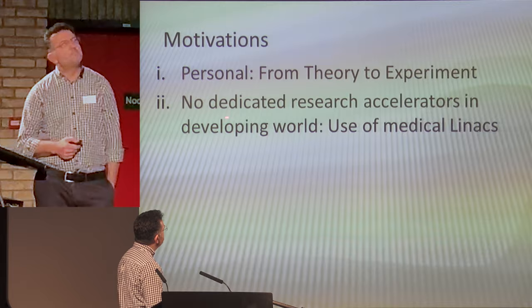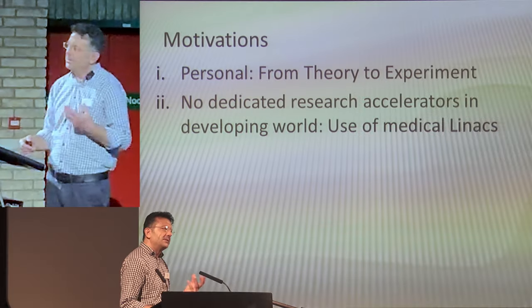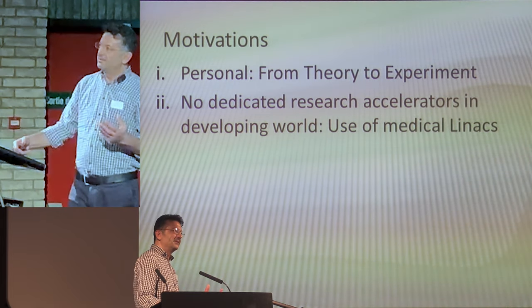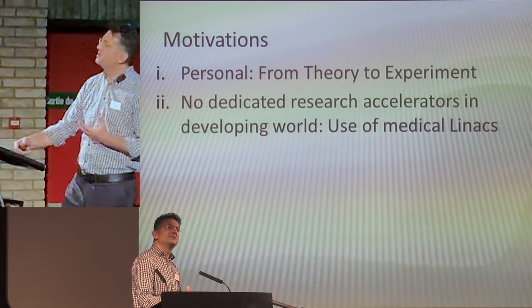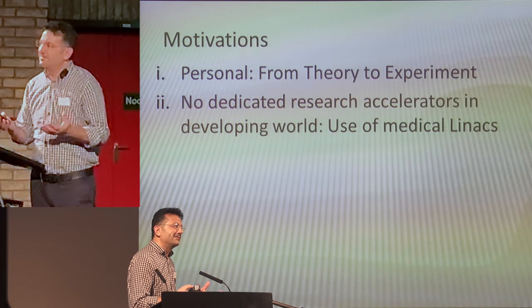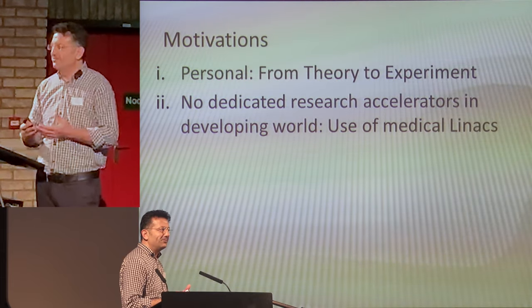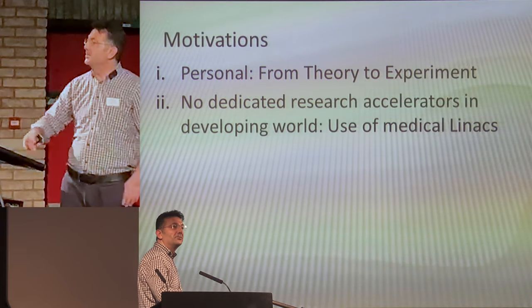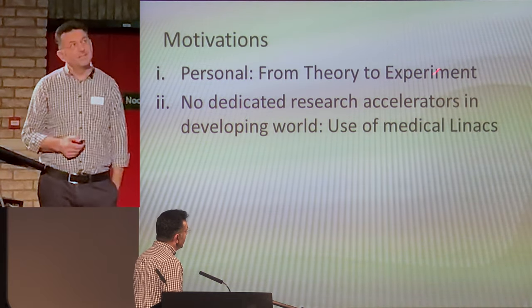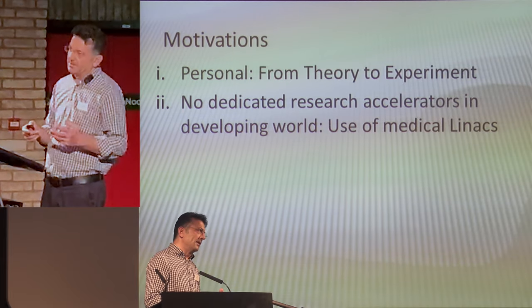The second motivation is that there are no dedicated research accelerators in developing world countries. As Kirk pointed out yesterday, one out of six people live in developed countries. Almost 90% of the world lives in developing countries — countries trying to develop, countries without development, and some that don't even know what development is. Therefore, such medical LINACs are very important for the peaceful use of nuclear technology in developing countries.